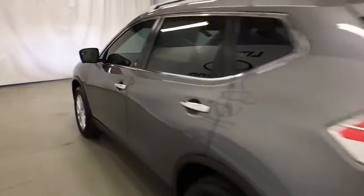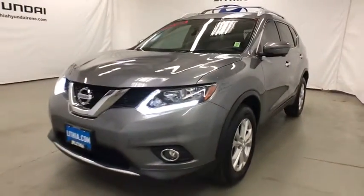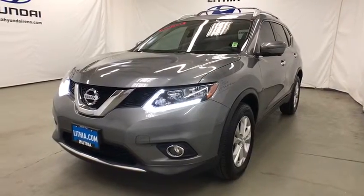Power liftgate. Backup camera. Keyless entry. Navigation system. Bluetooth. Driver lumbar. Adjustable steering wheel. Power steering. Aluminum wheels.